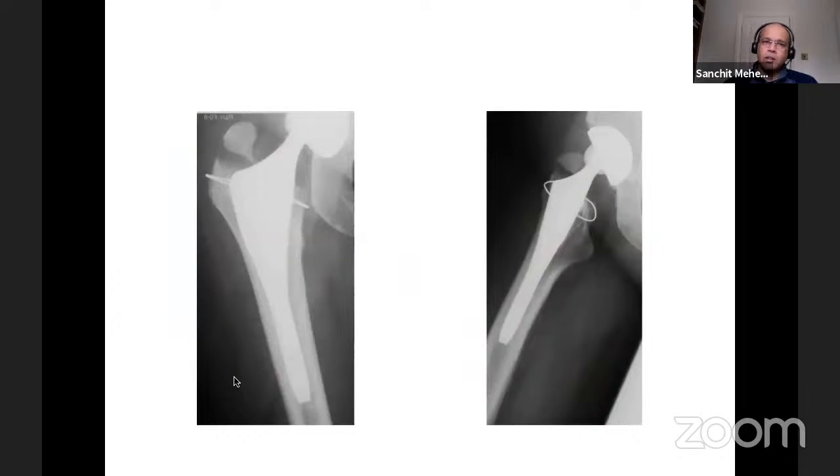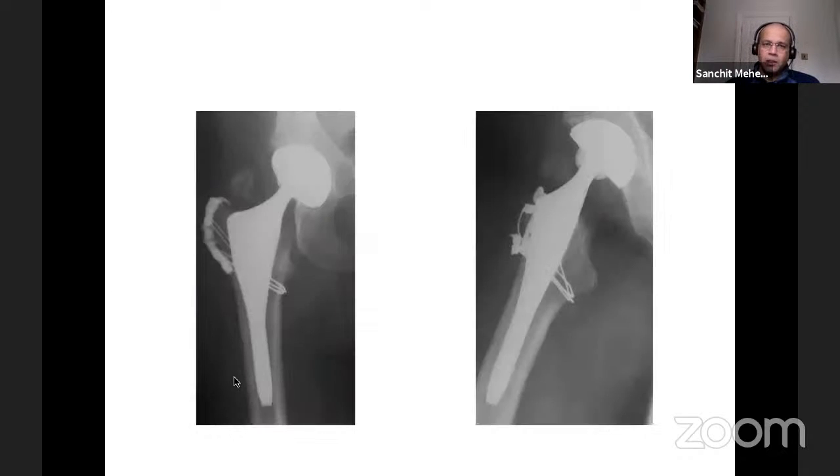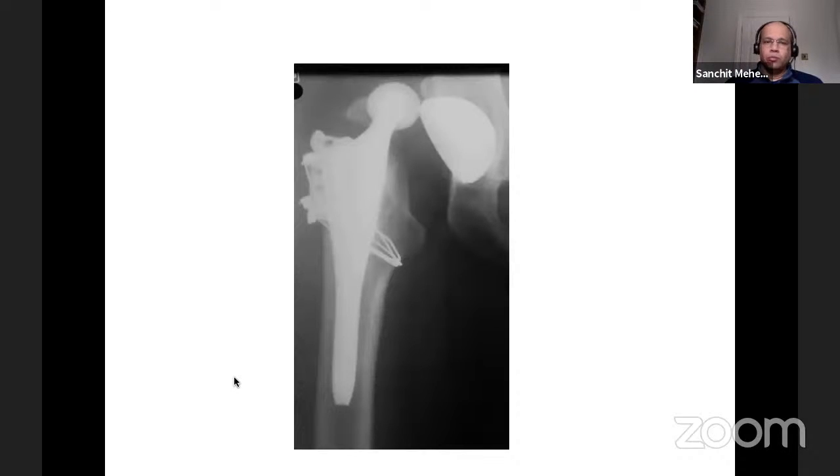Trochanter escape: if you have a trochanter fracture, your abductors are defunctioned. This X-ray shows an intraoperative problem — added to a small head with slightly more inclination than desired. An attempt was made to bring the trochanter back down with a claw plate, but the trochanter still escaped. The old adage that once the trochanter escapes it's practically impossible to hold it down is true, and that leads to further dislocations — a difficult problem to rectify.